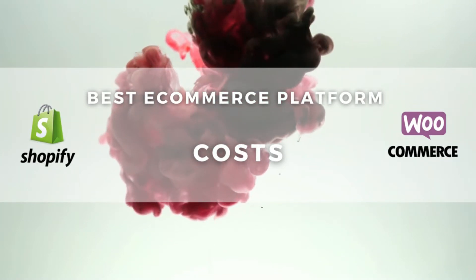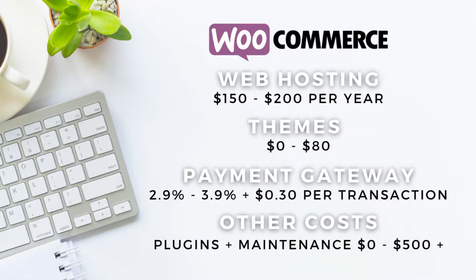And finally, we need to uncover the costs associated with each e-commerce platform. First, WooCommerce: web hosting can be around $150 to $200 per year depending on the provider. Themes are around $0 to $80 depending on whether you go for a free or premium theme. Payment gateways — a common one being WooCommerce Payments — are between 2.9% to 3.9% plus $0.30 per transaction. You might also have other annual costs including paid plugins, and developer fees which can range from $0 up to hundreds or even thousands of dollars per year.